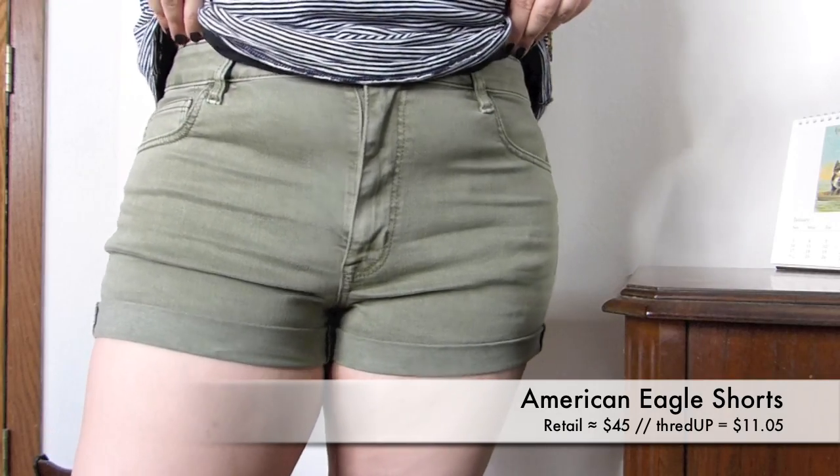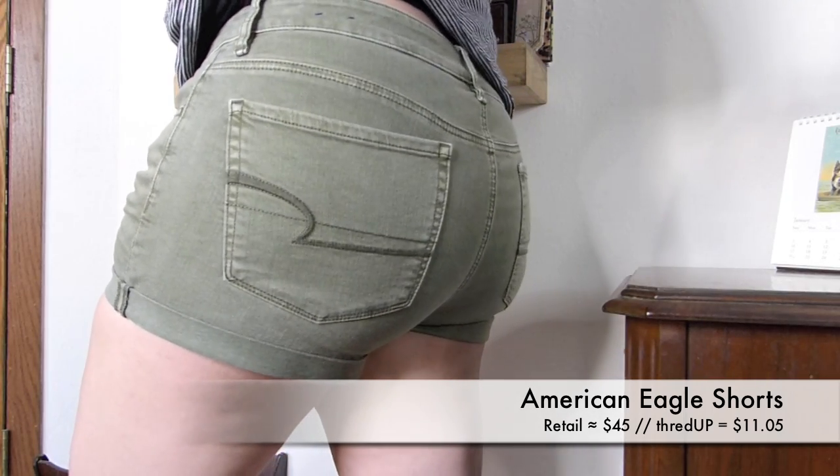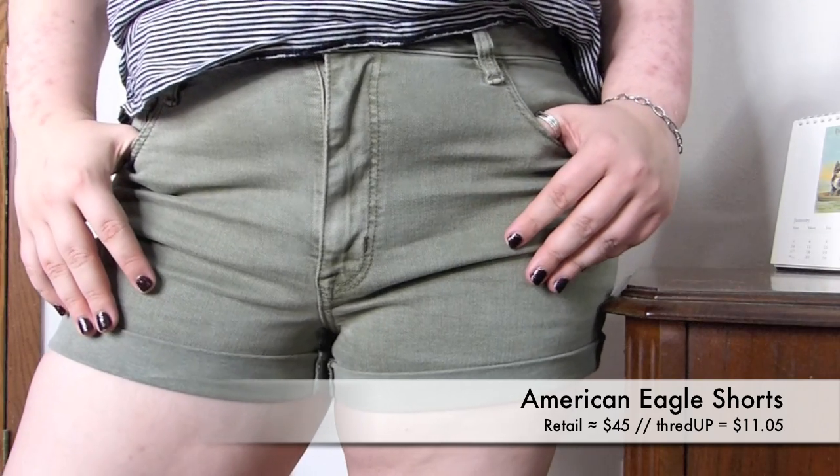I was not chubby — I look back on pictures and realize that. But either way I was scared; I didn't think I could fit into American Eagle, especially not at my age since high school was about 10 years ago. But these are super stretchy, which maybe helps, and I found them in a size 14 and they fit me great. They look like they've never been worn. Originally they'd retail for about $45 but I got them for $11.05. They're great and super stretchy and comfy, so these have me all excited for summer.